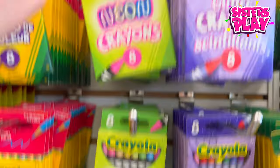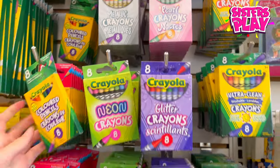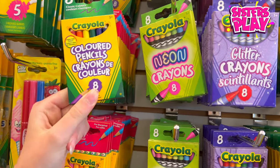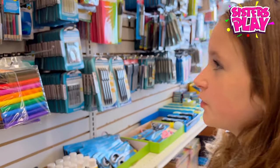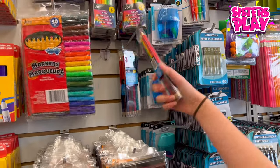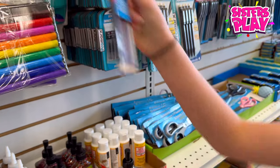Look at these glittery crayons! There are pastel ones, neon ones, pearl ones, and metallic ones — I think I'm definitely gonna need to grab some up here. And are these like tiny colored pencils? Whoa! And guys, there's so much more stuff here like markers, and oh look at these — these are double-sided pencil crayons. Do you see this? That's so cool!